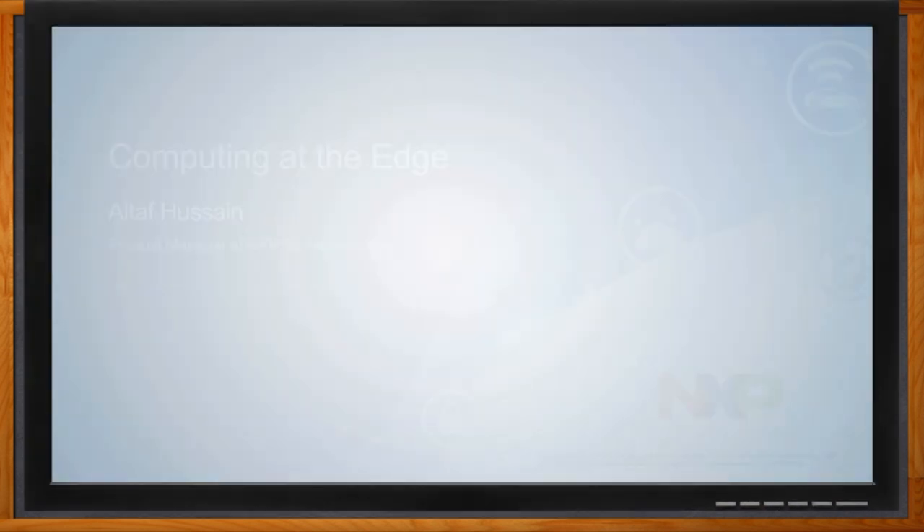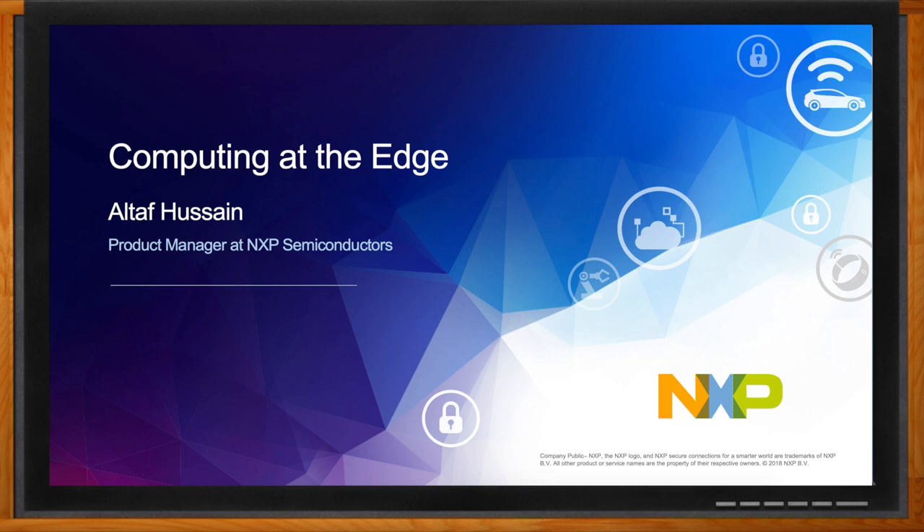Before we get started, don't forget to click that link — there you can find even more information about NXP's Layerscape processors. Hi, Altaf. Thank you so much for joining me. So we are here to talk about computing at the edge, but the edge is kind of big and there can be a lot of different kinds of computing there. What exactly are we looking at today?